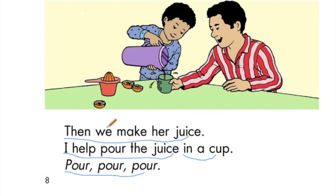Then we make her juice. I help pour the juice in a cup. Pour, pour, pour.